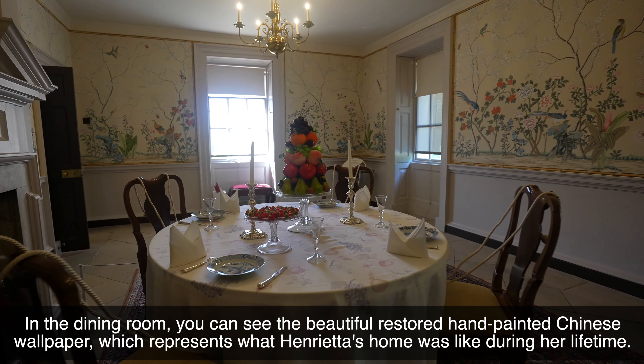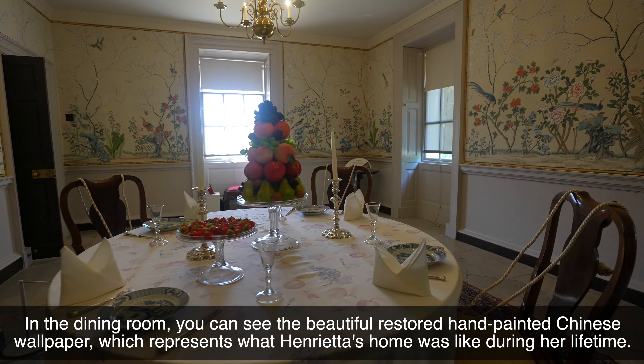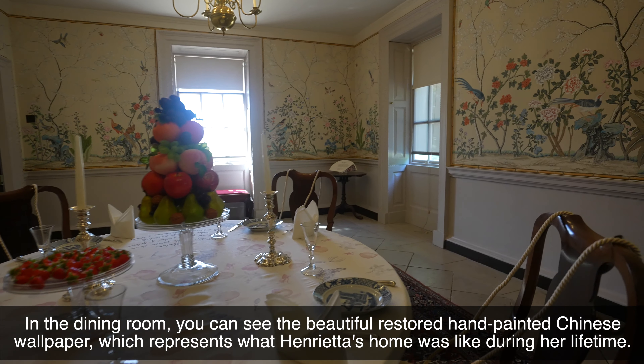In the dining room you can see the beautiful, restored, hand-painted Chinese wallpaper, which represents what Henrietta's home was like during her lifetime.